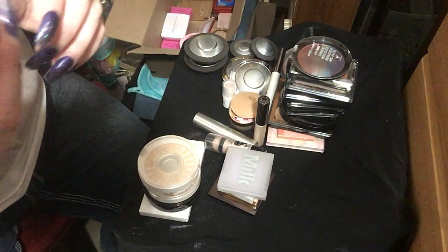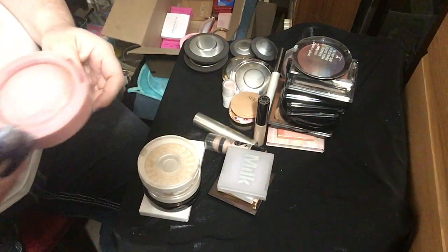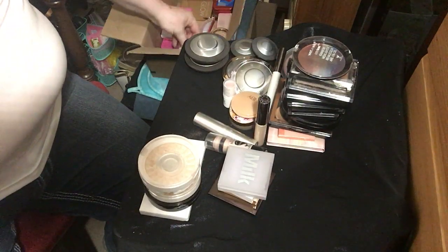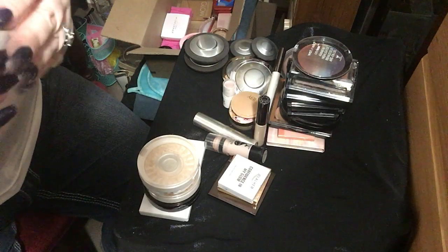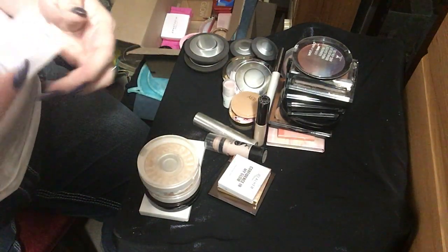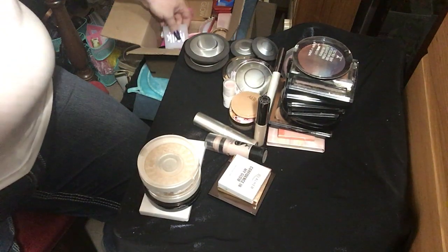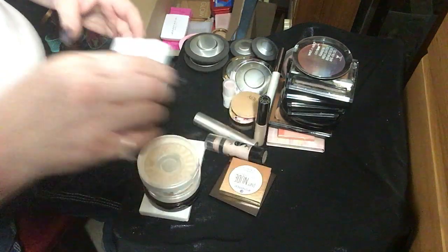This is from Estate Cosmetics — this is called Do Me. It is a beautiful pink highlighter that I got from Ipsy forever ago. I have this Milk Makeup Holographic Highlighter — this is the only one of these that I have, so I keep it just for that simple fact, maybe for Halloween or something like that.